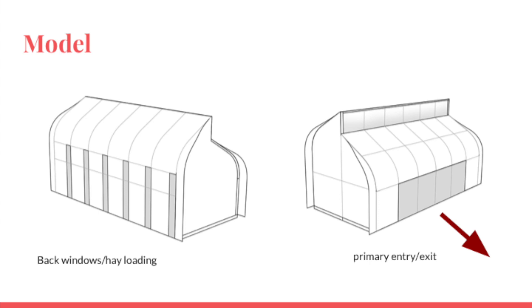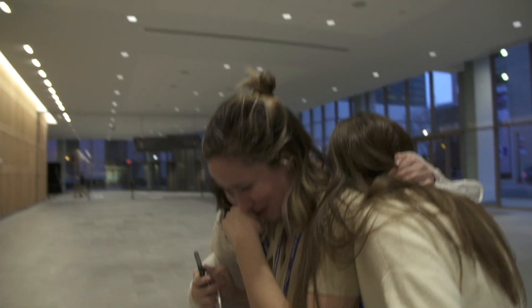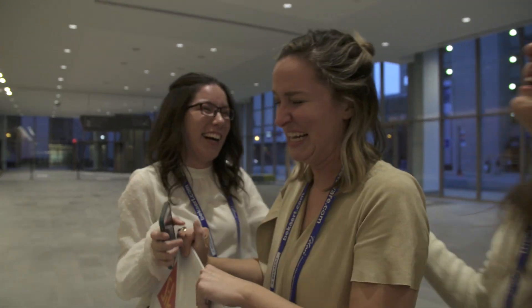And all of the teams — the amount of work that all of these students produced in such a short amount of time — I'm so tired. Everything paid off at the end. It was a great experience, great team. I learned so much from them.